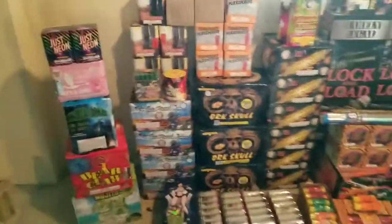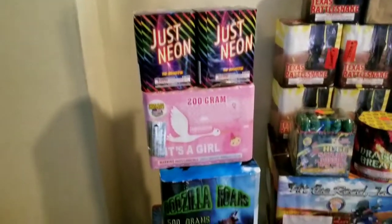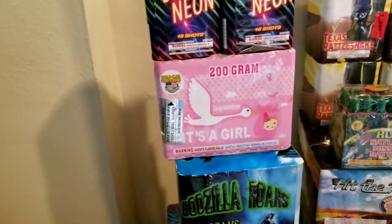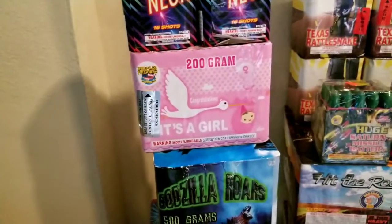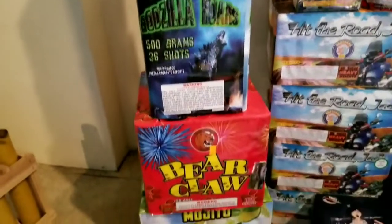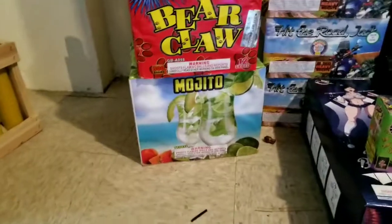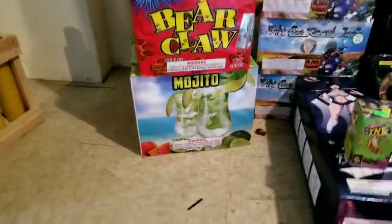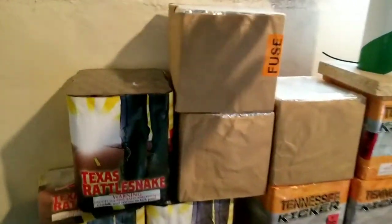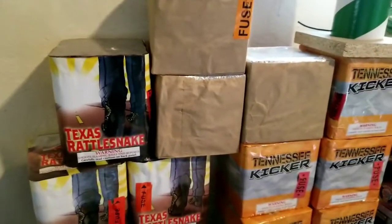Moving on. Got a couple more of those. Got that right there for my daughter's birthday — going to be shooting that off just so she can see something pretty. Got the Leroyers, you know what's up. Bear Claw and Mojito. Very excited about that cake — it's going to be awesome. A couple of these things, a few of these brown wrap ones, you know how that goes.